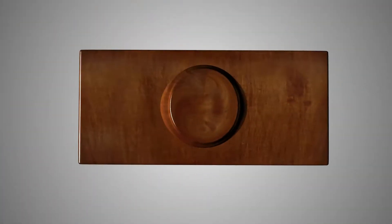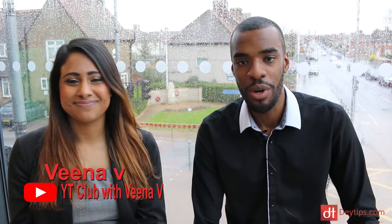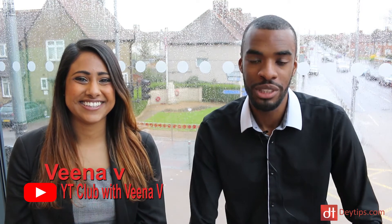How to use YouTube to help you market your products online. Hi guys, it's Sam Day here from daytips.com and in today's video I'm joined by the lovely Veena V from YT Club and also Mums to Millionaire podcast. How are you doing today Veena?